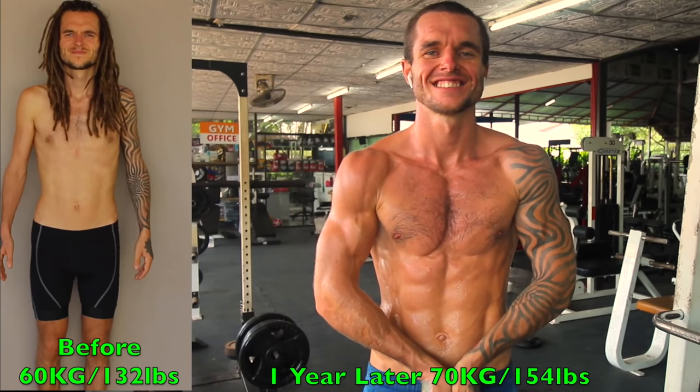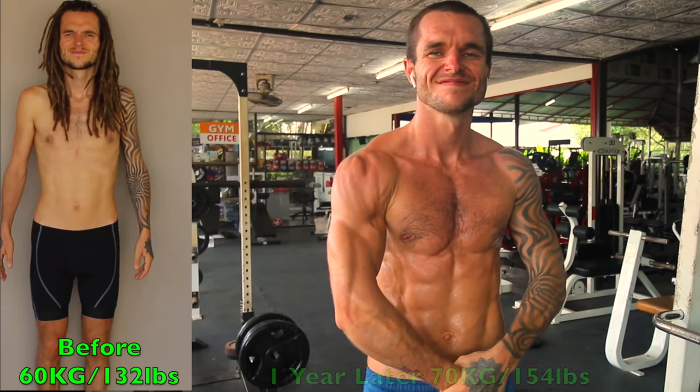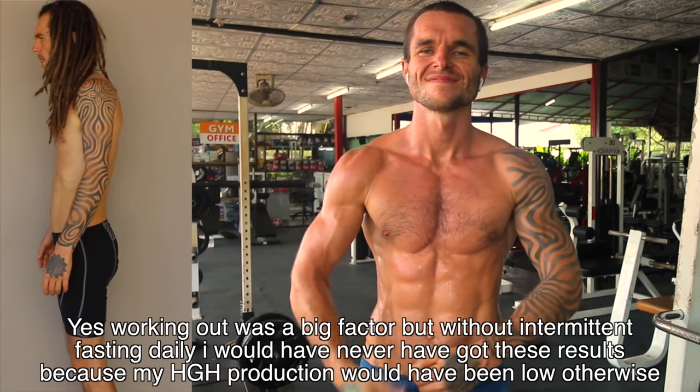I did one meal a day in the past for around seven months. Now I fast anywhere from around 16 to 20 hours a day and eat for around a four to eight hour window, and I find that works absolutely fine for me. I want to share this because it's something a lot of people need to hear. If you want to see what I looked like before I started doing this — as you can see I looked very skinny, weak, and frail. Then over time, with also doing some training consistently and getting that massive increase in human growth hormone, I got to this physique.